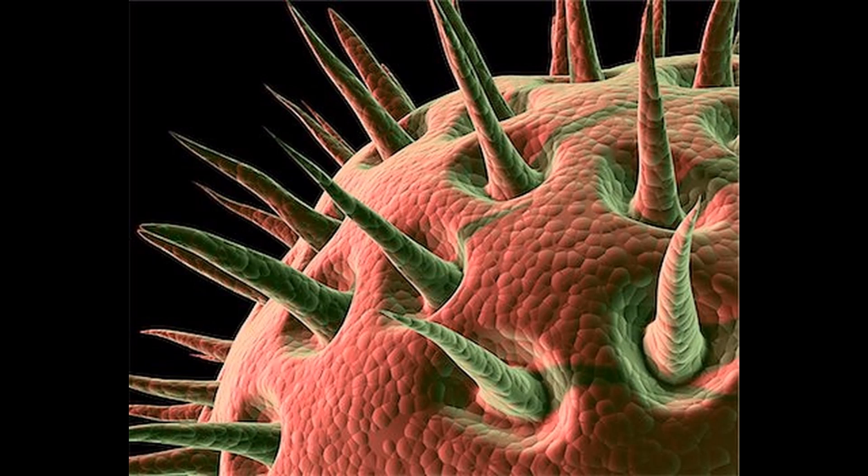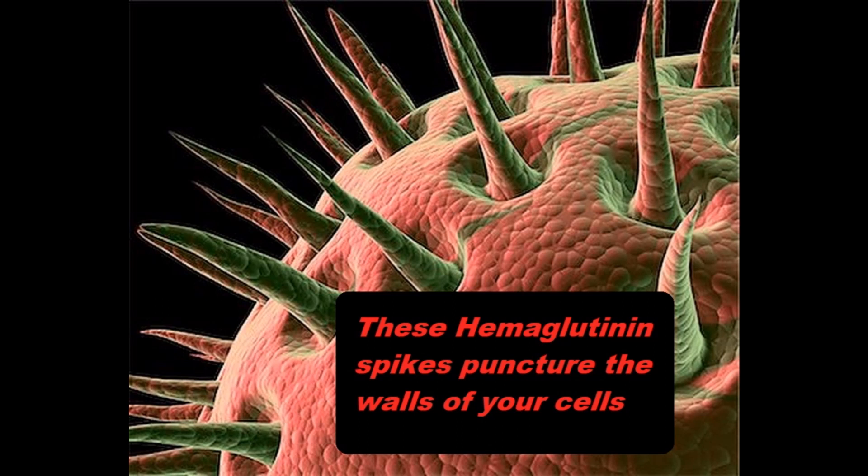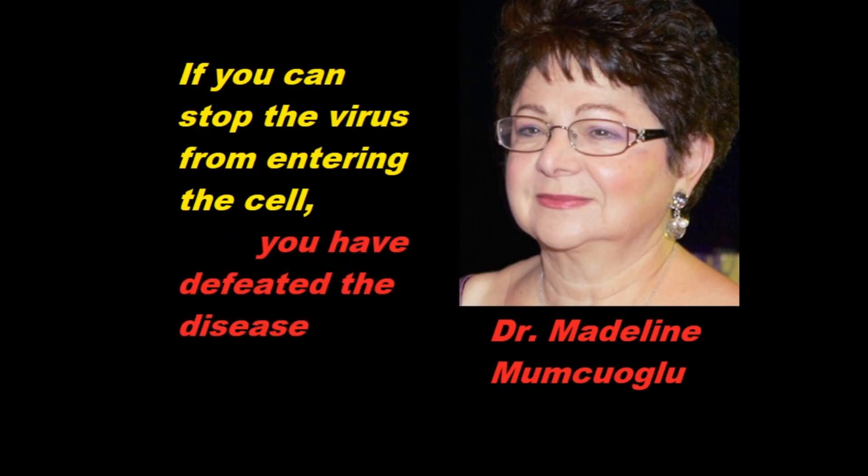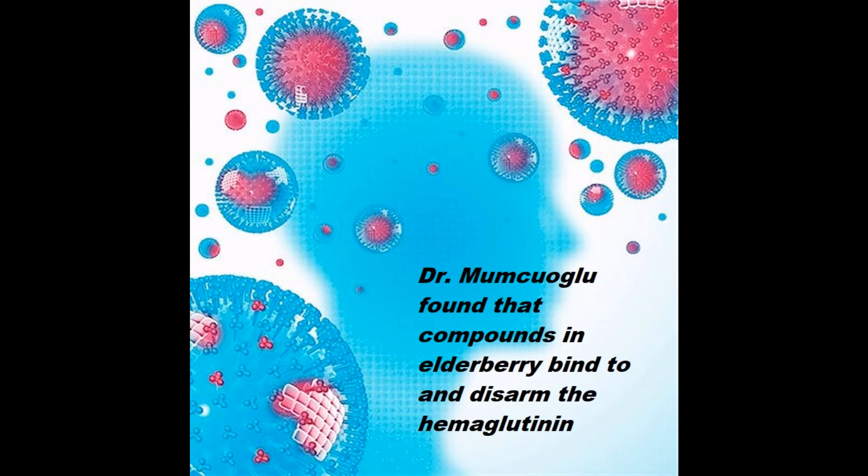The mechanism whereby a virus actually enters the cell is through tiny spikes known as hemagglutinin on the surface of the virus that punctures the wall of the cell. According to Dr. Mimikoglu, if you stop the virus from entering the cell, you've defeated the disease. Dr. Mimikoglu discovered that the active ingredients in elderberries actually disarm the hemagglutinin by binding to them, which effectively prevents the piercing of the cellular membranes.